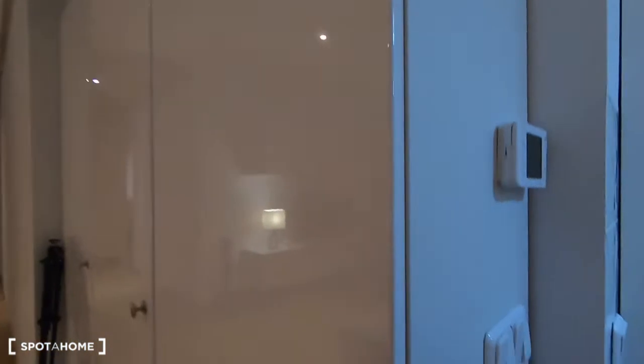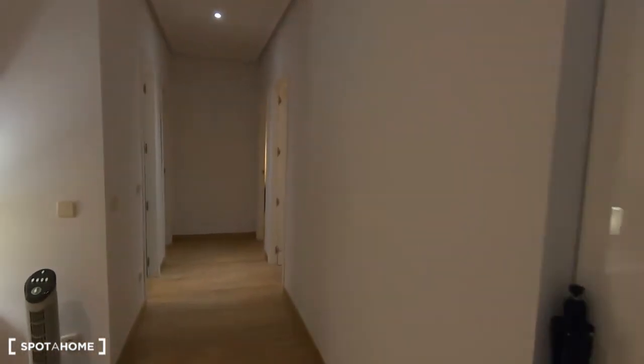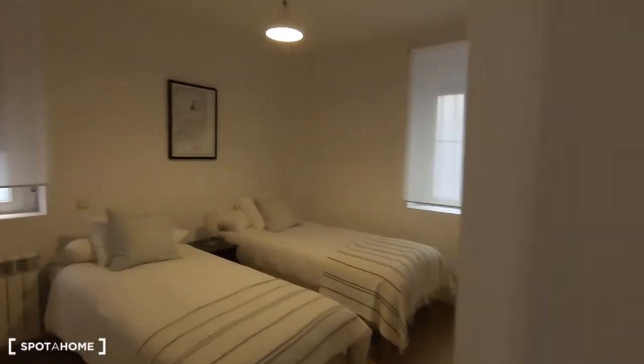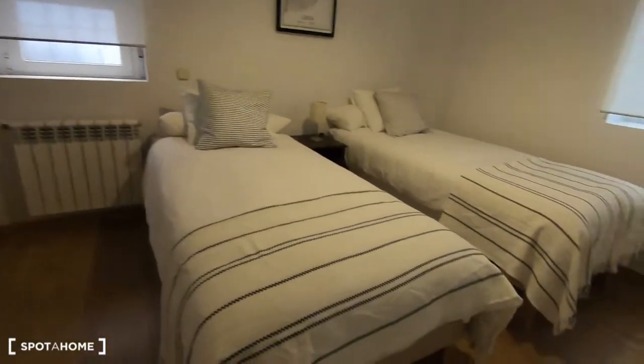The access is very easy — you can get directly to the main door of the building. There is also a very practical wardrobe to keep all your cleaning supplies. Now I want to show you bedroom number one.